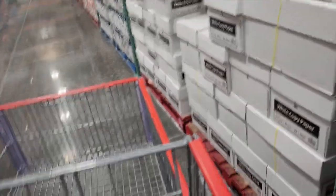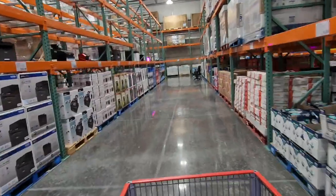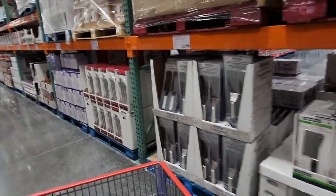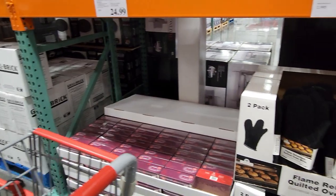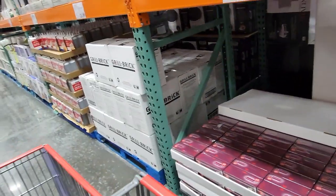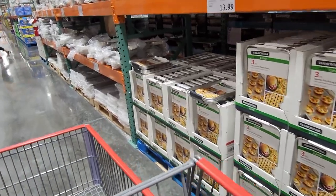The Costco Business Center is always super empty. I wanted to show y'all what these are like in case you have one near you. They have deals — right now they have Scotch scissors in a three-pack, a bunch of cooking stuff. It's almost like a mini restaurant supply in here. The prices are really good and a lot of the food is snack stuff, like what you'd buy if you owned a gas station.